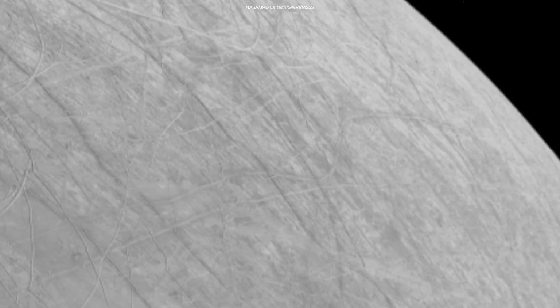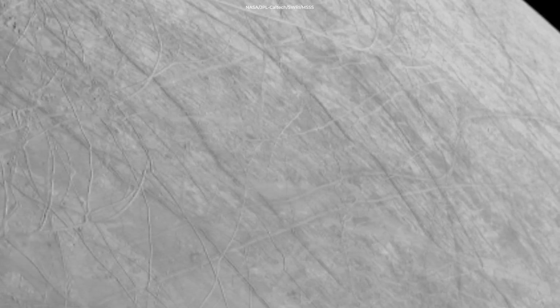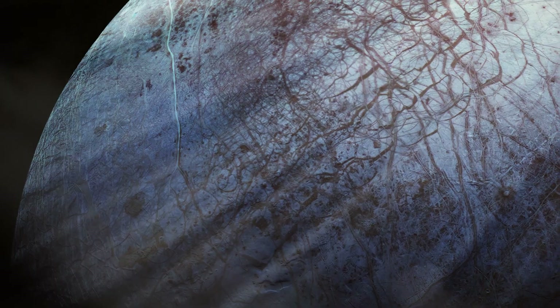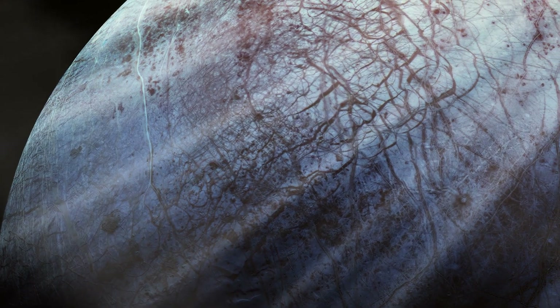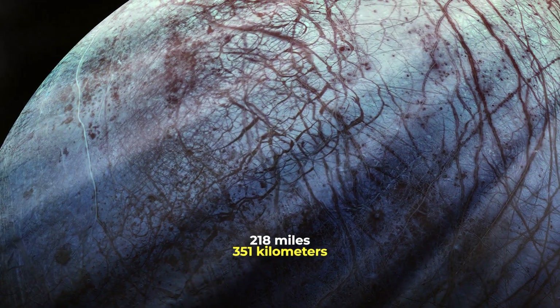This high-resolution image gives us unprecedented detail of Europa's icy shell, under which there could be a whole ocean lurking. This particular place is a region north of the moon's equator called Annun Regio — the best view since NASA's Galileo spacecraft flew by in the year 2000 and came within 218 miles of the surface.